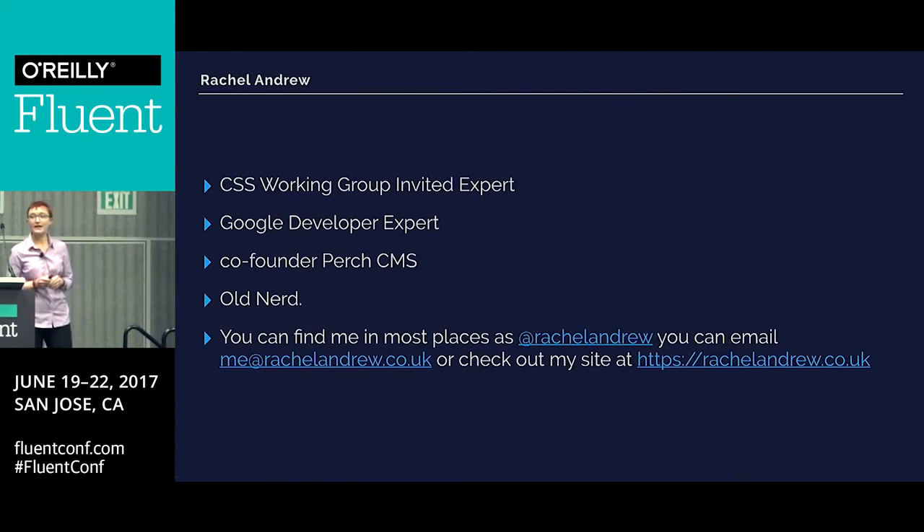This is me and some of the places you might find me. I just picked up a tag for my badge out there, which you could write how many years you've been in the industry on — which is 21 for me. So I actually predate CSS. I started building websites before CSS was a thing, so I've kind of grown up with these specifications. And I'm on the CSS working group now, so I get to help invent CSS, which is quite exciting.